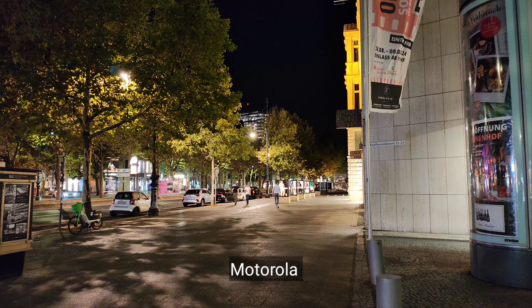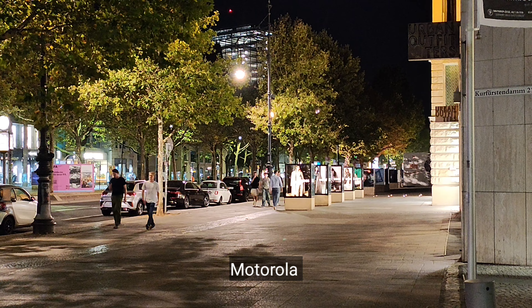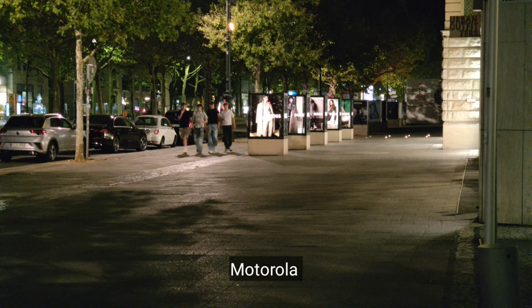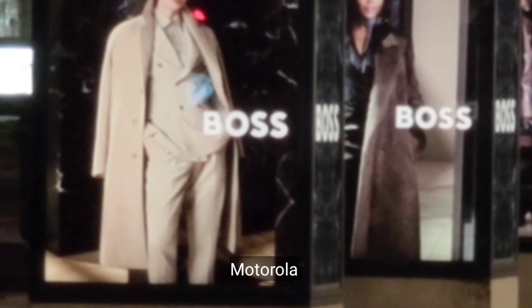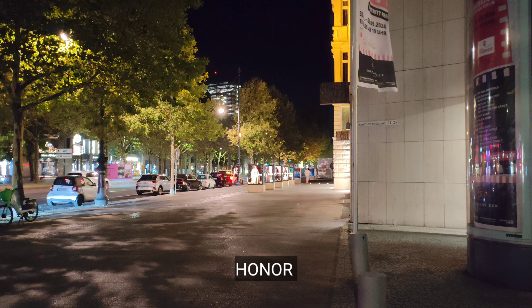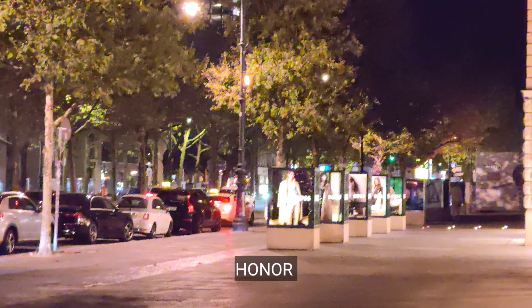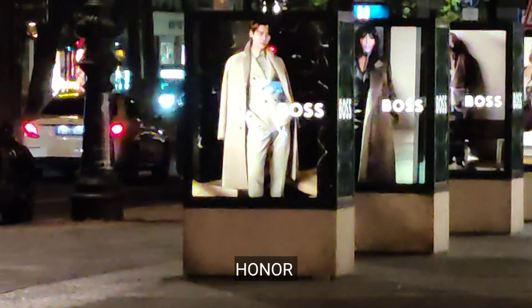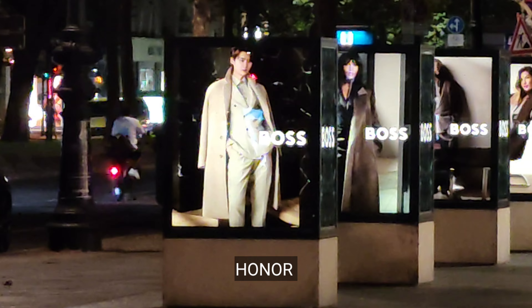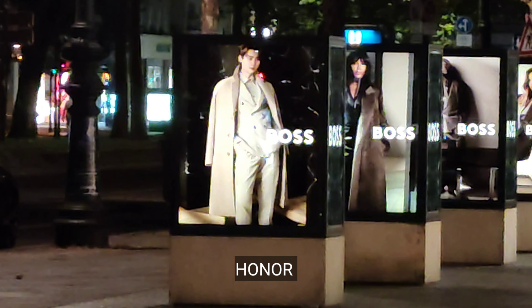Video quality at night on Motorola Edge 50 Pro at 1x, 2x, optical zoom at 3x, and this is the maximum zoom at 10x. Pictures now — I will be using night mode.